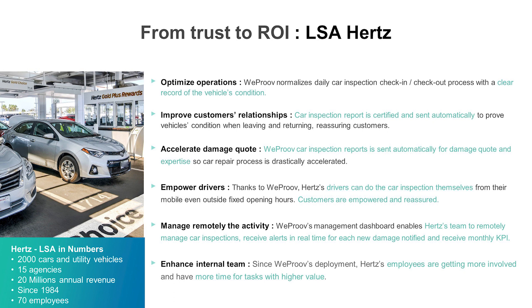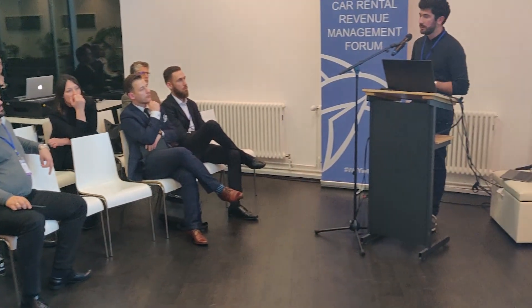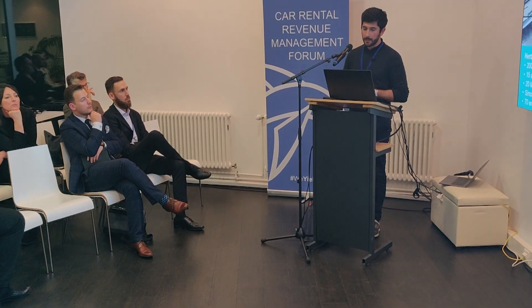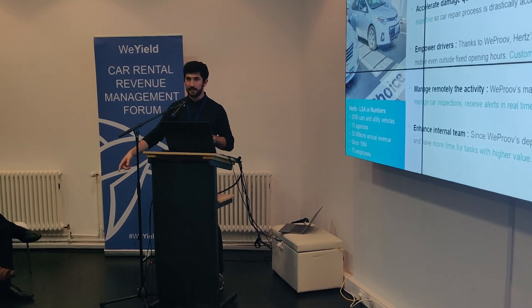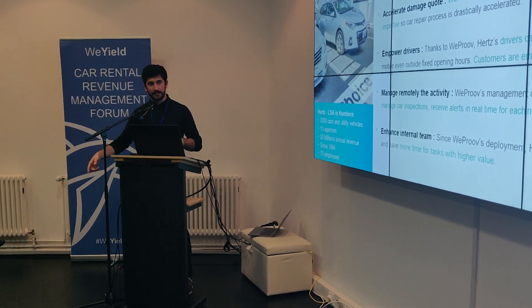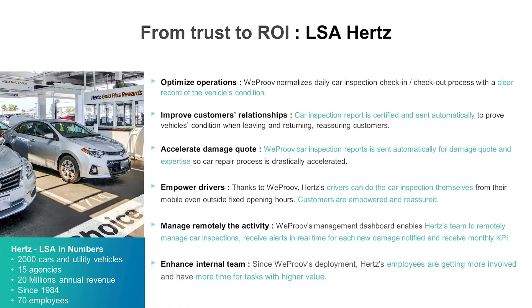Also, they needed to improve the customer relationship. We all know that when we are renting a car as a customer, when you take the car, it's a good moment — you're going on a holiday, having fun with friends or family. But every time you are taking the car, you are thinking: did they see the damage on the car? Do I have to go back to the desk to say that there is a small dent right here? Will I be billed for this damage? It's a source of stress before and after the rental.